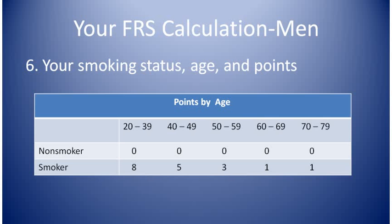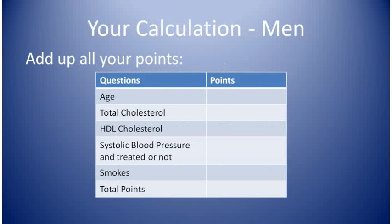This is the chart for question six. If you don't smoke, just put down zero next to question six's answer. If you do smoke, put down the points for your age. Now we're going to add up the five point values that you've put down. Double check your addition and then it's time to go to the risk calculation chart.